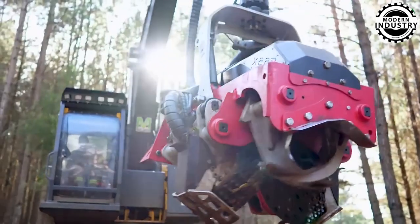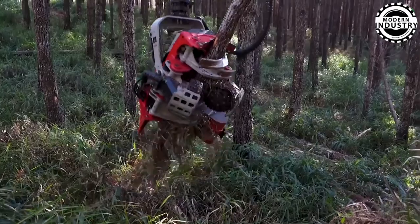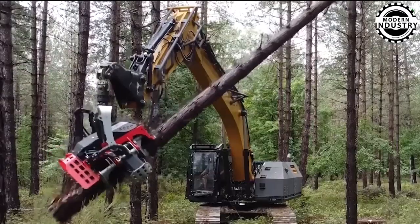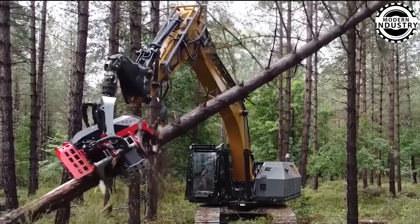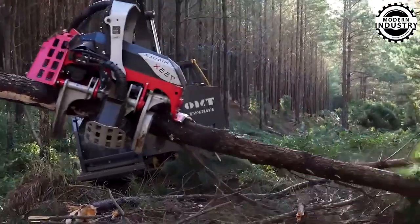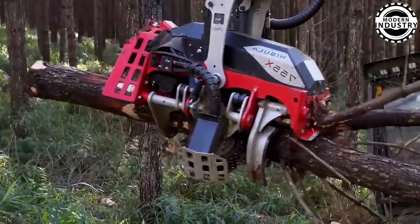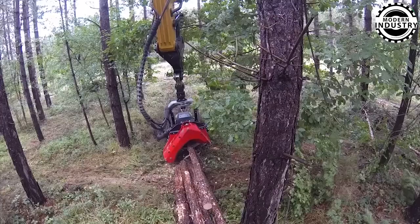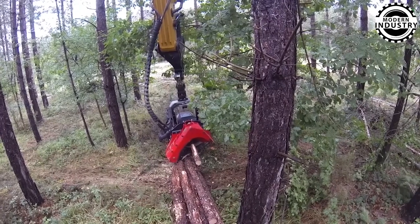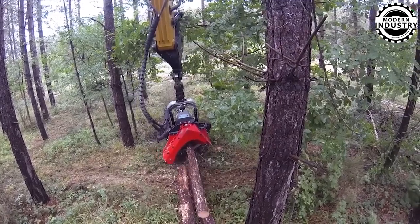In dense, rugged forests, the SUI Excavator and NULA 75-55X Cutter Head excel at navigating difficult terrain with ease, thanks to its advanced drivetrain and hydraulic suspension. The SUI ensures comfort even on the steepest slopes, while the NULA 75-55X handles timber with surgical precision. Whether cutting, peeling, or sawing, this combo sets new standards in logging efficiency, leaving minimal waste and maximum results.